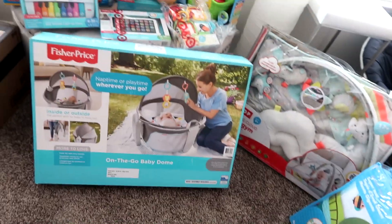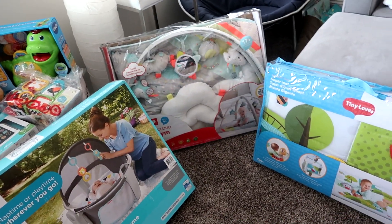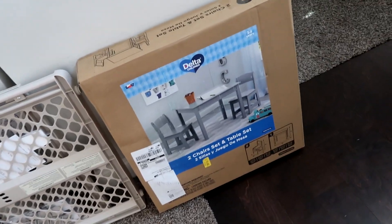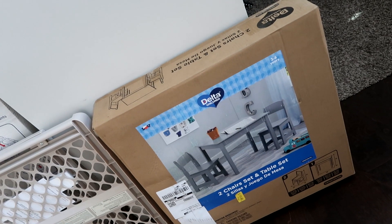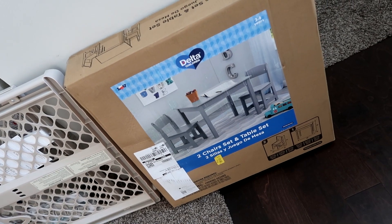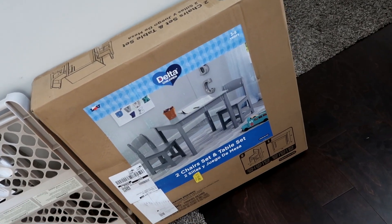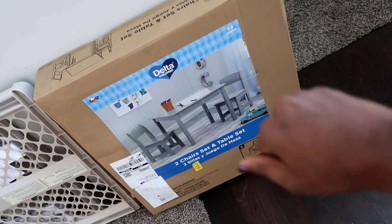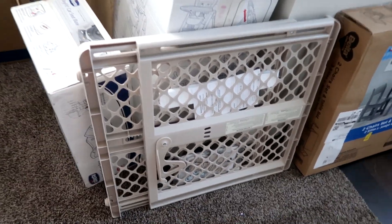Okay, now I'm going to take you downstairs to show you all our gear. So this is a table and chair set, which is going to go in our kitchen by the morning room — this will be his little eating table once he's out of the high chair. He has an activity table that was a DIY project in his room already, but this will be his eating place because we're huge believers in teaching kids to be independent.